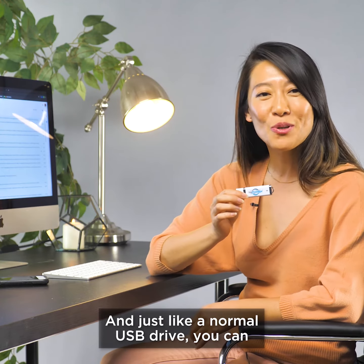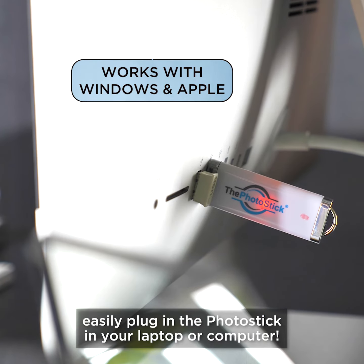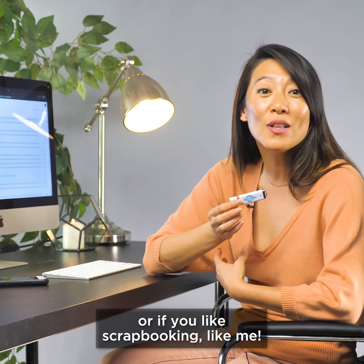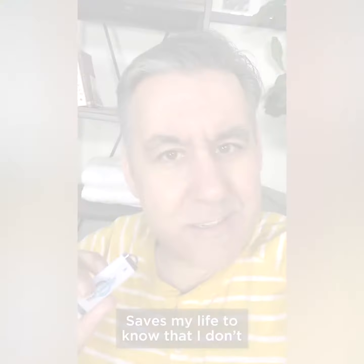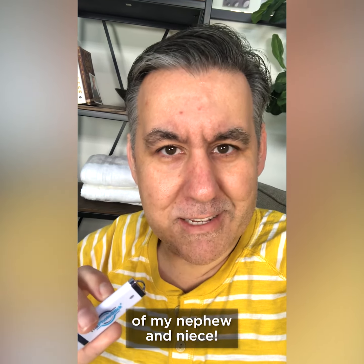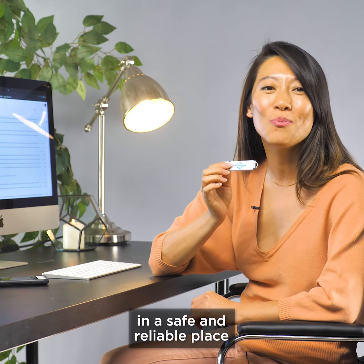And just like a normal USB drive, you can easily plug in the Photo Stick in your laptop or computer whenever you want to look back and reminisce. Or if you like scrapbooking, like me — it saves my life to know that I don't have to replace some of those pictures of my nephew and niece. If you want to store all your photos in a safe and reliable place, I highly recommend the Photo Stick.